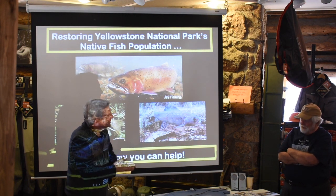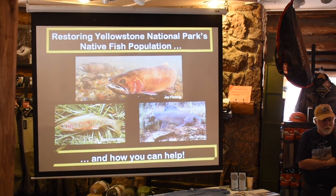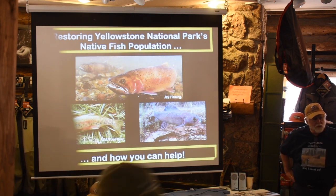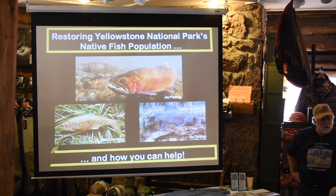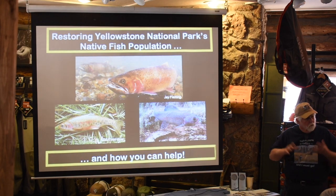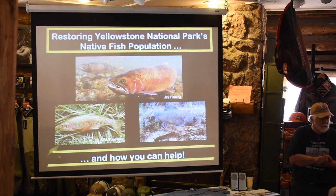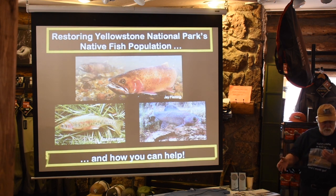Thank you very much, Dennis. Appreciate you having me come down here and talk to you about one of the passions in life — and that's to go up to Yellowstone and help restore some of the native fish populations in the park. It's an ongoing process and challenge. This presentation is going to be broken into two parts: I'm going to talk about what's happening in Yellowstone Lake with the lake trout and recovery of the cutthroats, and then I'll talk about the volunteer fly fishing program.